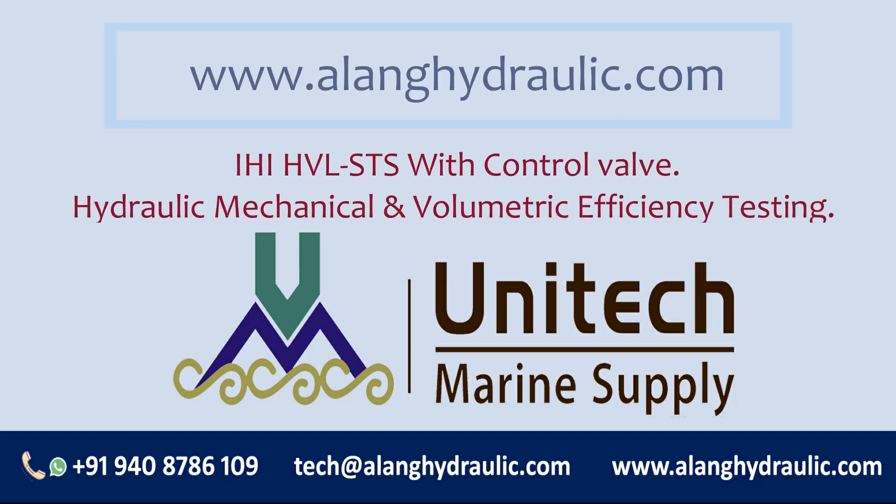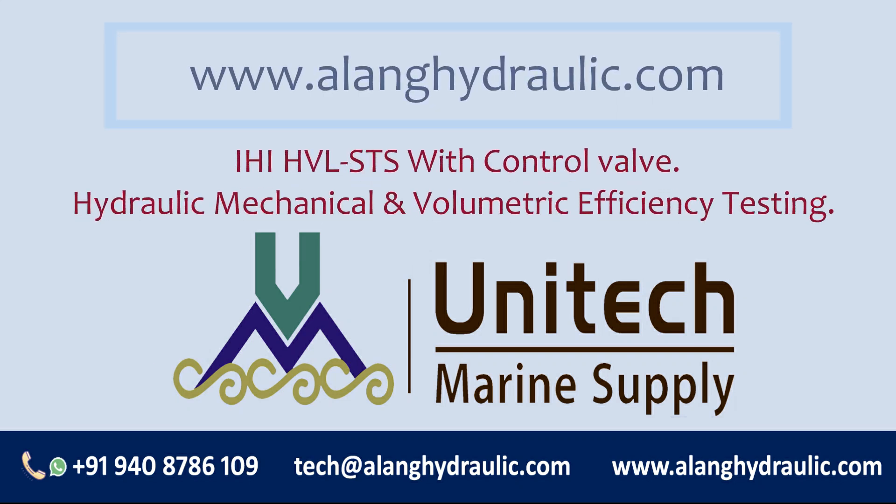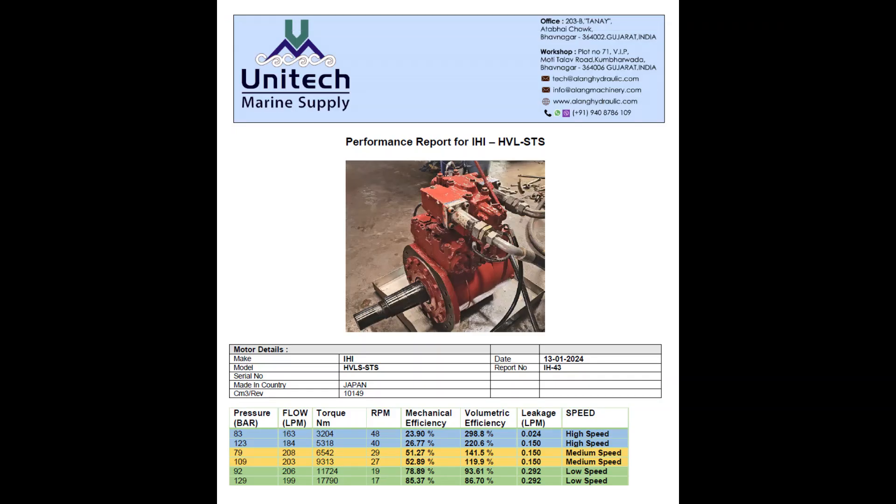Good day. This is the YouTube channel of Unitech Marine Supply India. We are suppliers of all kinds of tested hydraulic pumps and hydraulic motors. This is a testing video of IHI HVLSTS with control valve.